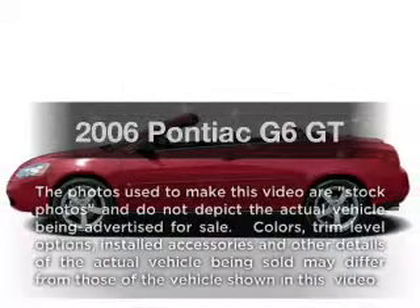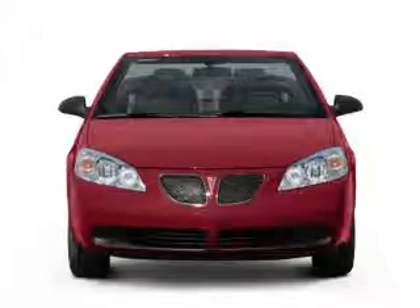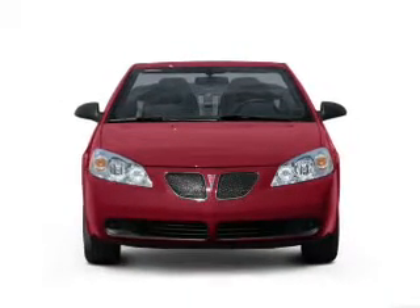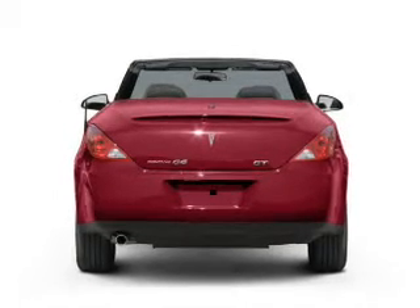Get noticed in this 2006 Pontiac G6. Travel the roads in style and comfort in this great vehicle. With a reliable 6-cylinder engine, the powertrain includes front-wheel drive, driven by an automatic transmission.